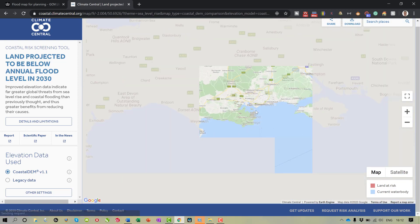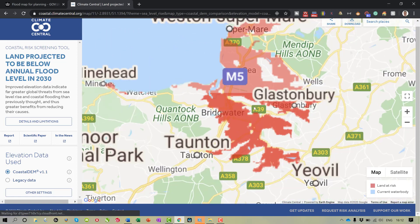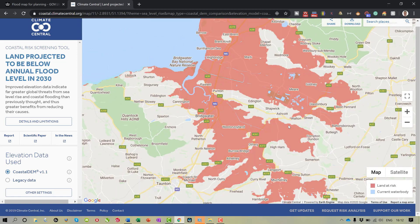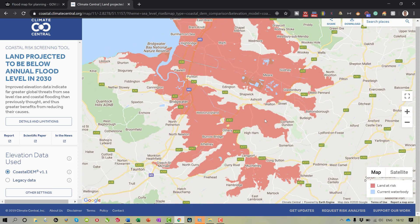The interesting thing is if I scroll right out here, you can actually see there are big swathes of the UK at risk. Let's scroll back in on the Glastonbury area — there are big areas of the UK which in 2030, unless something changes, are potentially high risk areas for flooding.